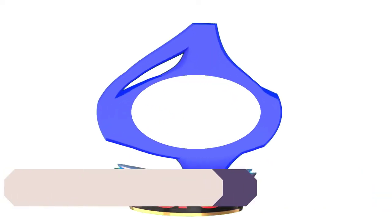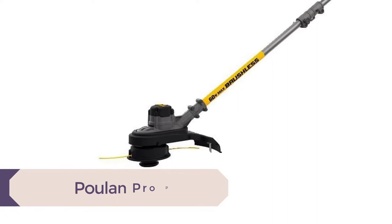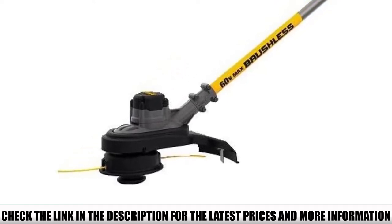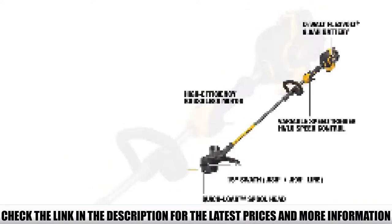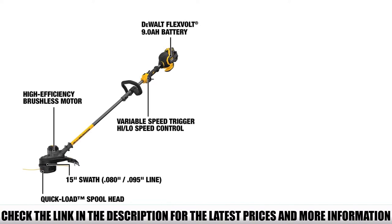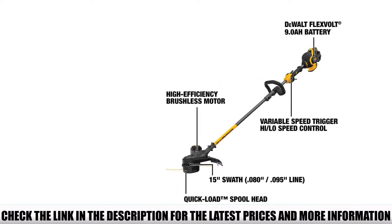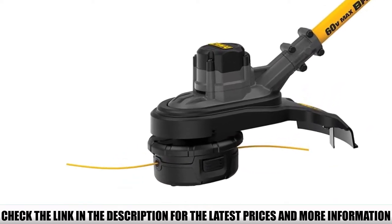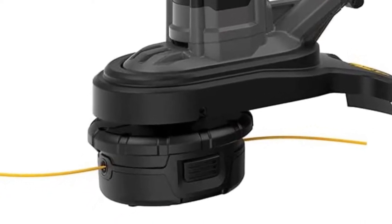Number 4: DeWalt DCST970X1. The DeWalt DCST970X1 is a cordless weed trimmer designed and built by DeWalt — a very good option if you're looking for a convenient way to trim your lawn without dealing with gas. It's a lightweight 60-volt battery unit equipped with a brushless motor and gear-driven head to provide all the power you need to cut through overgrown weeds. With the 60-volt 3Ah battery fully charged, it can cut through very tough weeds easily and run for several hours before needing a recharge. It's truly the power of a corded tool in a cordless package.